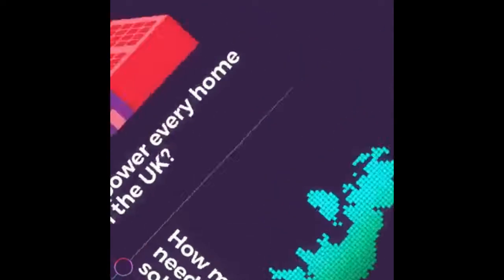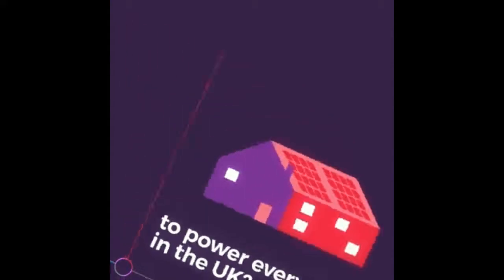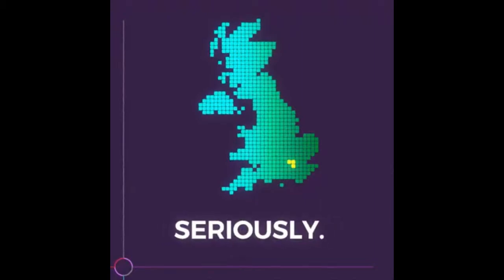How much space would need to be covered by solar panels to power every home in the UK? About this much. Seriously.